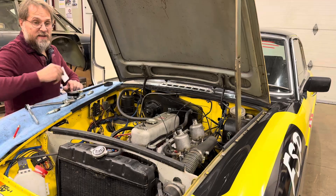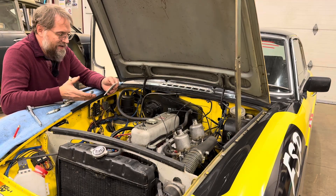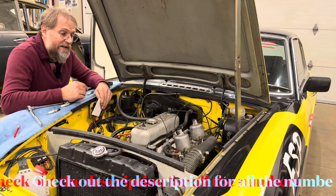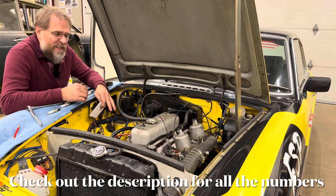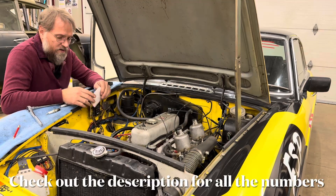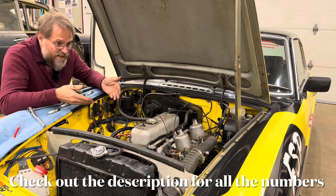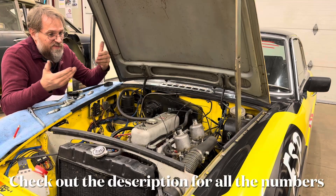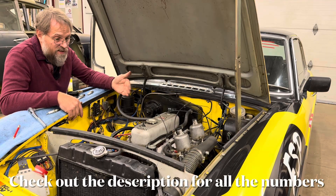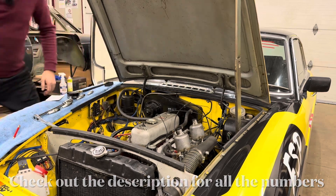Retesting number one cylinder I showed 165 and 168. So basically what we're getting here is the only differences we're seeing across all the cars are well within the variance you're going to see every time you check it. Throttle open, throttle closed — at least in these motors — doesn't make a darn bit of difference.